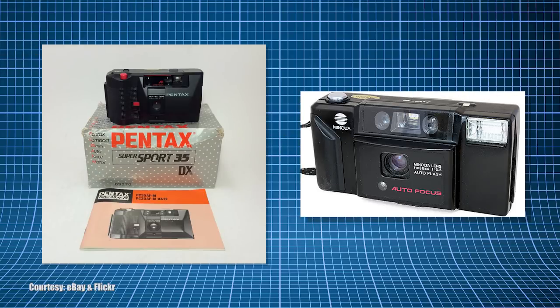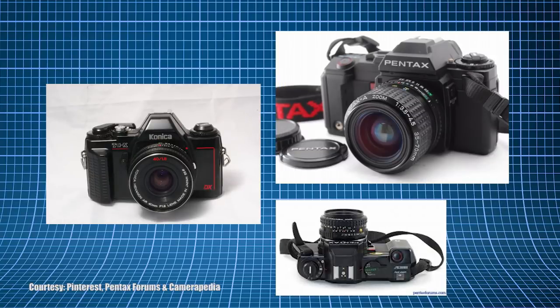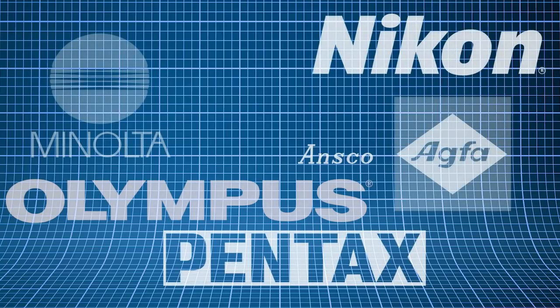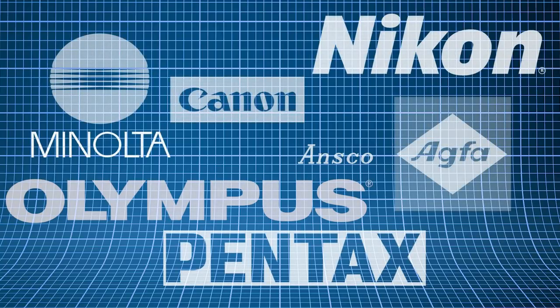It's actually under much debate which camera was the first to use the DX coding system — the Pentax Super Sport 35 or the Minolta AF-E Freedom? Not everyone can agree which SLR was the first either: the Konica TCX or the Pentax A3 and A3000? Once the ball got rolling though, DX coding was adopted throughout the industry. And while it seemed foolproof at first, it isn't without its faults.